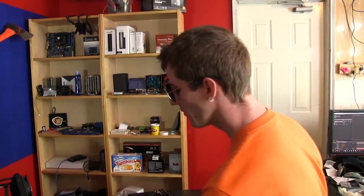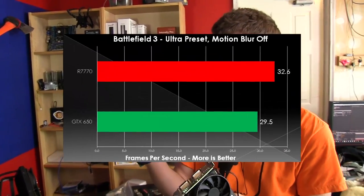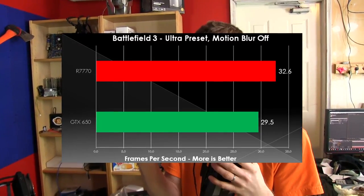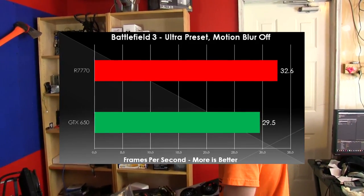So let's get to the results. At the $100 price point, the 7770 versus the GTX 650: the 7770 pulls ahead by about 10%, but it costs about 5% more, so it's pretty close to a tie.